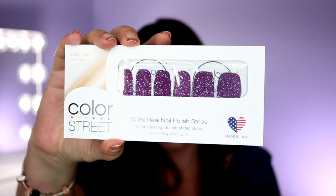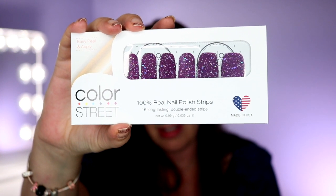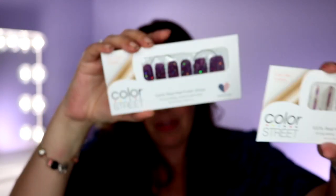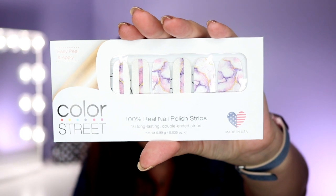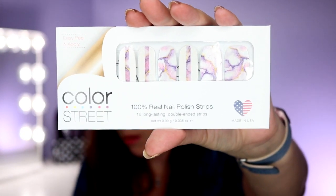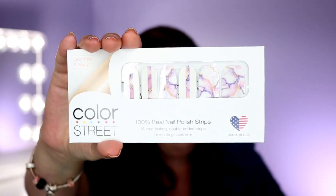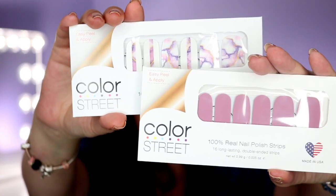Now this one — va va voom, guys — this one just might be my favorite. This one's called Bordeaux Glitz, and of course it's a glitter, so I'm all about that. And then this last one, in that purpley mauve family, is Chateau Marble. It's a marble look, which is really neat. We actually have another marble — I'll show you that in a minute. But look how beautiful this one would be paired with Manchester Mauve. Wouldn't that be gorgeous together?